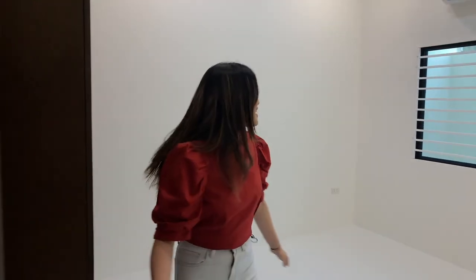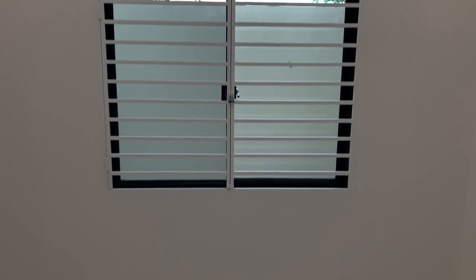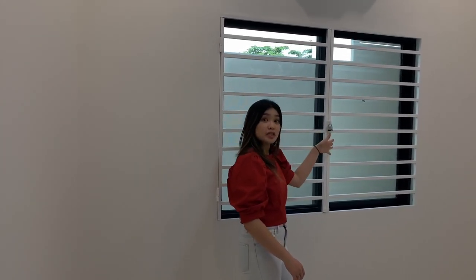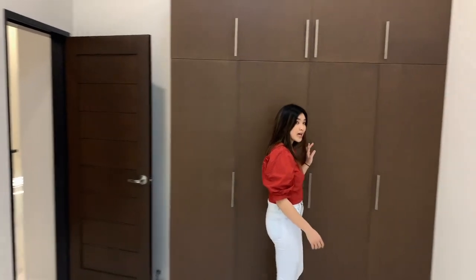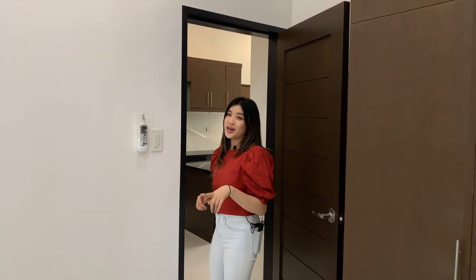Walking to bedroom 2 right across — very cold. We have this big window which is also tinted, so it's not really hot. And you can see your backyard, the laundry space, and the dirty kitchen. Very nice white walls that complement the ceiling. And like the other room, you have your large cabinet here, painted wooden and dark brown. The aircon is also one horsepower.